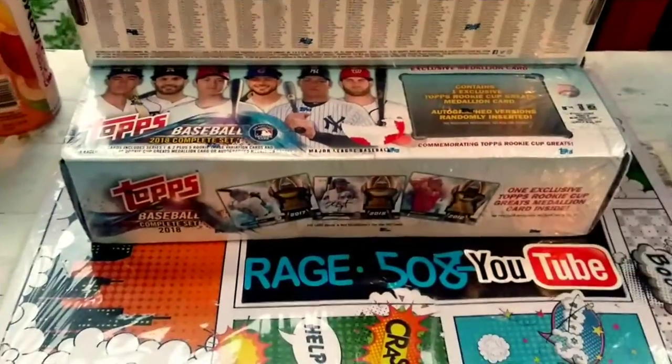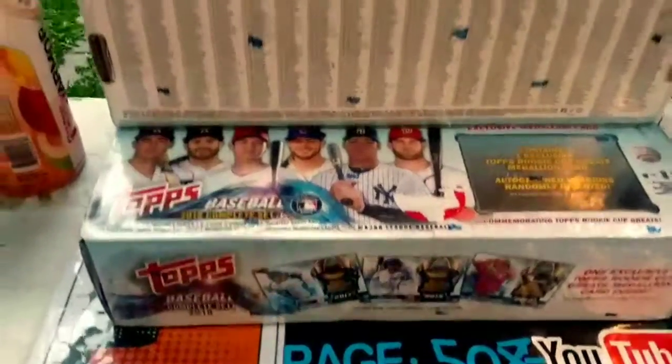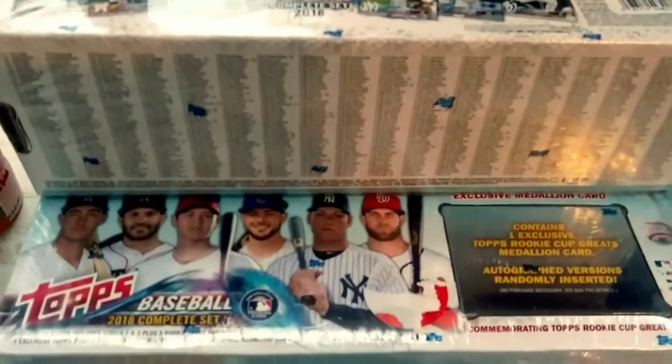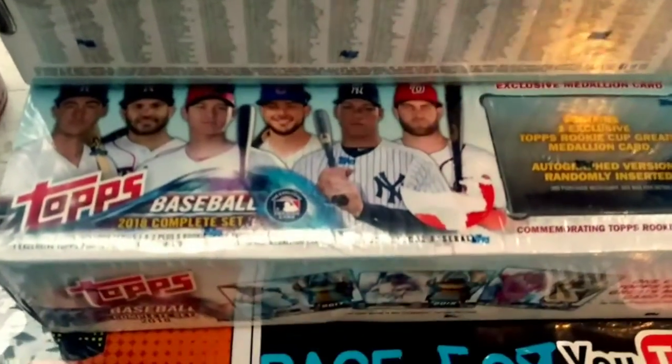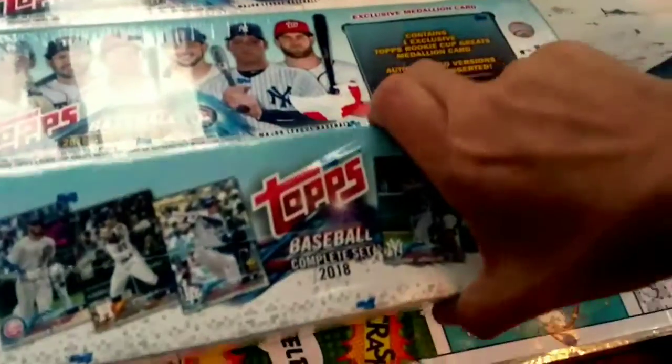I'm back to Rage 508 Card Breaks and today just wanted to give you guys an update. Look what I just found — I was trying to go get Mosaic Basketball and got one better.